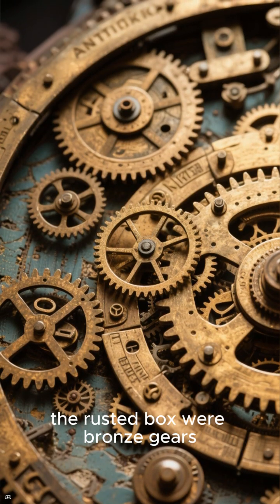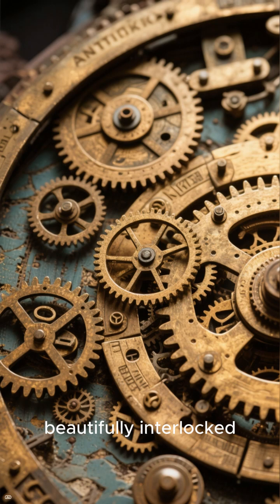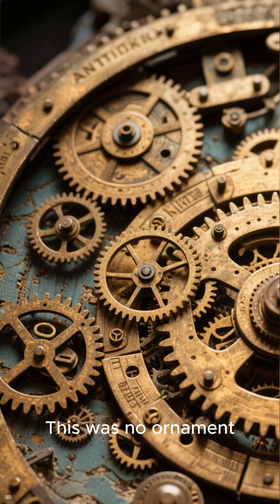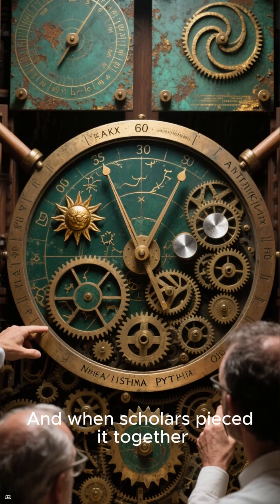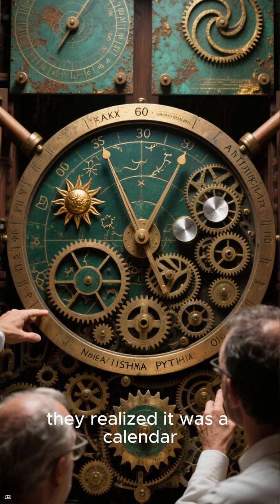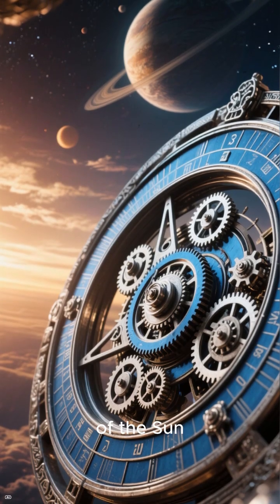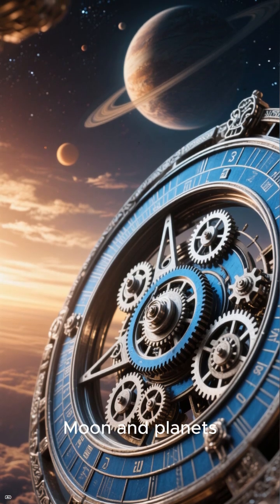Inside the rusted box were bronze gears, beautifully interlocked like clockwork. This was no ornament — it was a machine. When scholars pieced it together, they realized it was a calendar. It predicted the movements of the sun, moon, and planets.